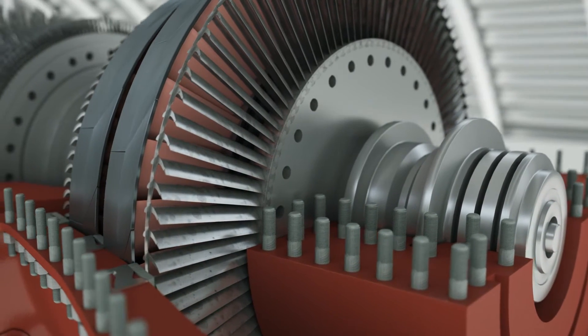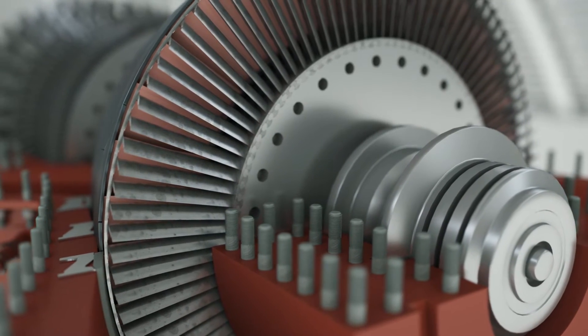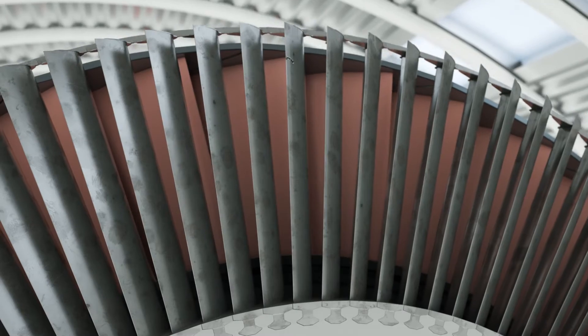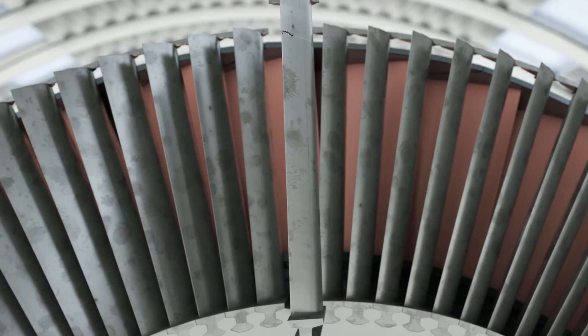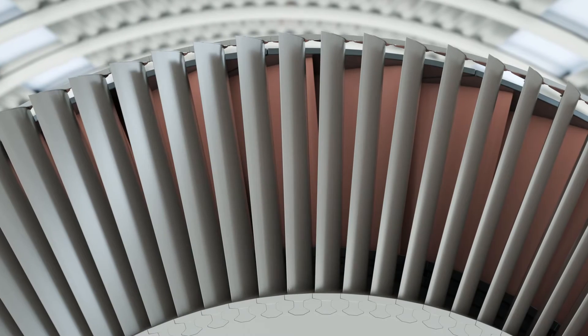Buckets experience some of the highest stresses in a gas turbine, are the most technologically advanced part, and the most expensive to replace. Allied minimizes scrap rates and utilizes specialized tip cap and filler materials to drastically reduce failures due to oxidation and rubs, while a unique platform cooling scheme effectively lowers surface temperatures.